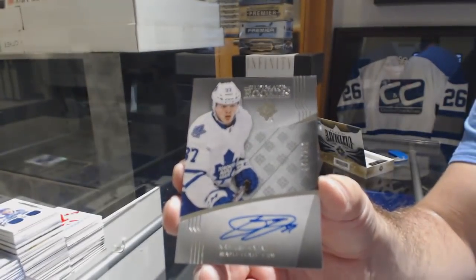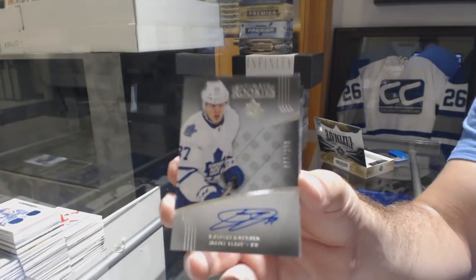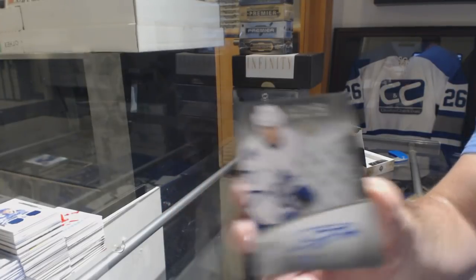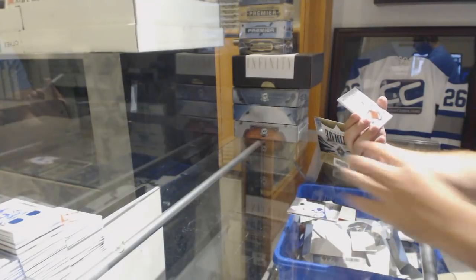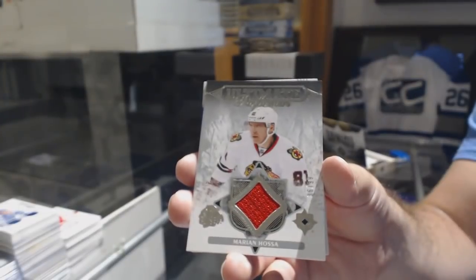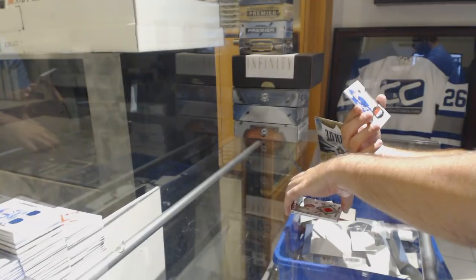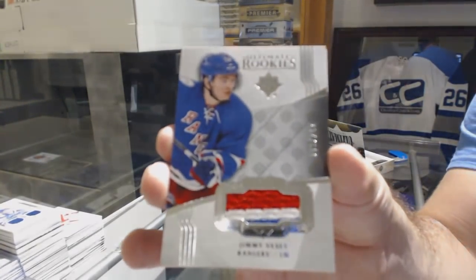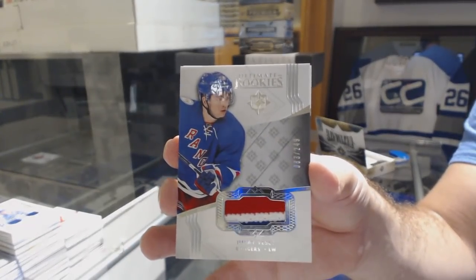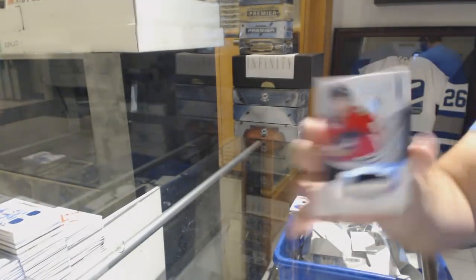It was from the 17-18 box but a 16-17 update. Kasperi Kapanen. Won an $18,000. For the Chicago Blackhawks, Ultimate Performers numbered to 99 — Marian Hossa. For the Rangers, number 249 — Jimmy Vesey, three-color jersey. That's probably very rare in this. And a two-color jersey numbered to 249 — Nick Schmaltz.